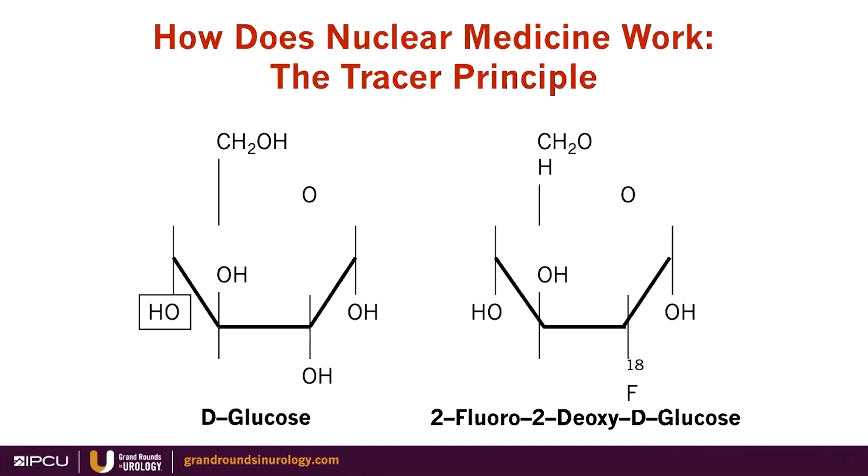Let's start with how nuclear medicine works, and the most important thing is the tracer principle. In most instances, we take a molecule — the workhorse in PET outside of prostate cancer is FDG, fluorodeoxyglucose. In the second position, we substitute the hydroxy with F18. This is injected in patients and it behaves similarly up to a certain point. It's injected in trace amounts, hence the tracer principle.